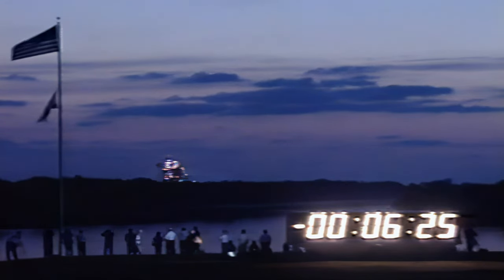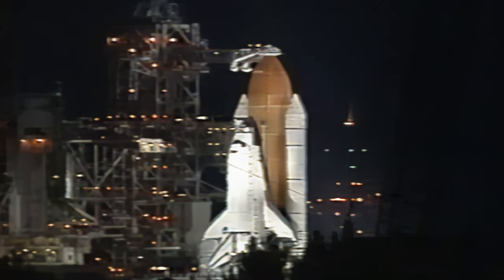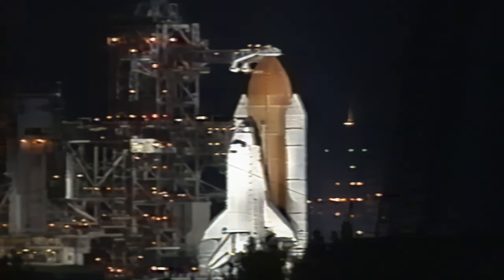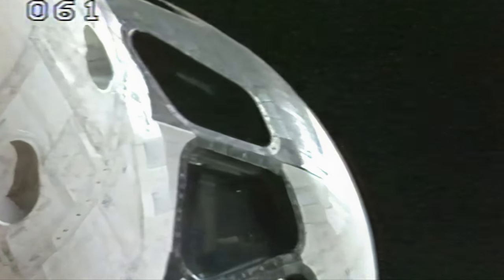RPS, start APU strip chart recorders. Recorders are running. TLT, perform APU pre-start. APU pre-start inward. The next milestone will be starting the auxiliary power units at T-minus 5 minutes. The pilot will flip three switches in the cockpit. APU pre-start complete.